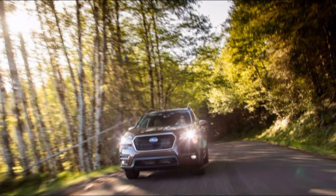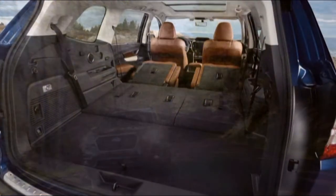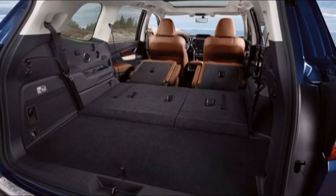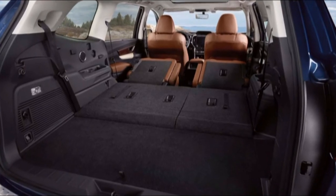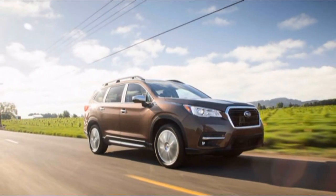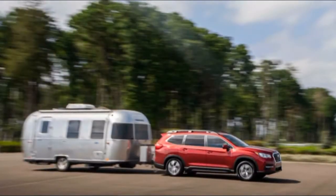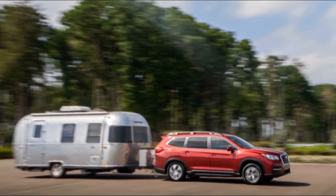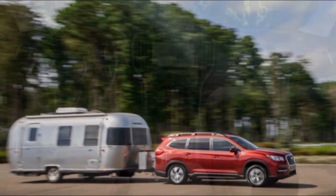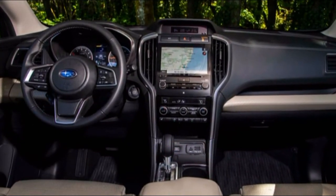The 2019 Ascent comes standard with Subaru's EyeSight suite of active safety features on every model. Forward collision alerts with automatic emergency braking, active lane control, and adaptive cruise control are all standard. Premium and higher trim levels add blind-spot monitors, rear automatic emergency braking, a front-facing camera, adaptive headlights, and a rear-view camera-based mirror.